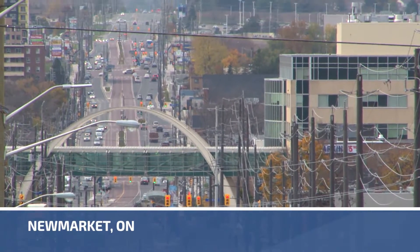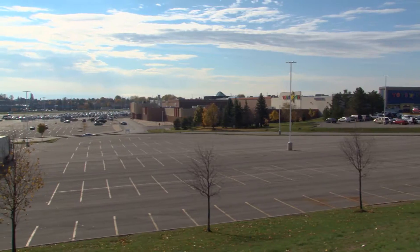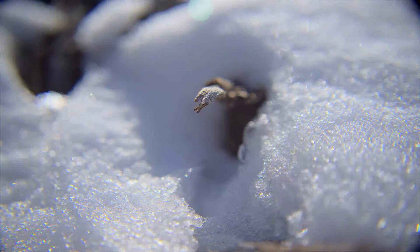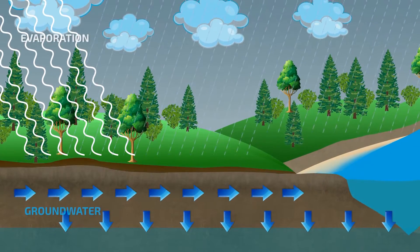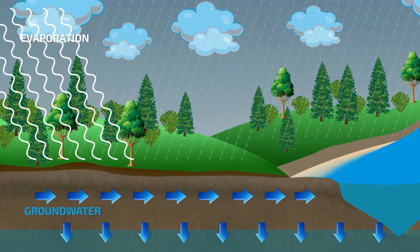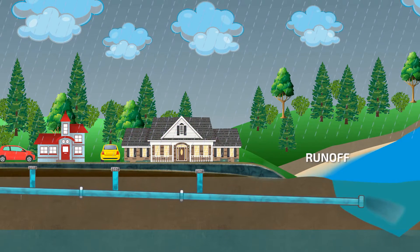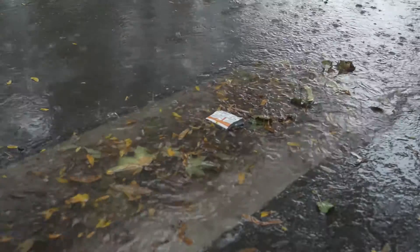As Newmarket has become more urban, we're seeing more hard and paved surfaces and fewer natural green spaces. Before neighborhoods were built, rain and snowmelt or stormwater was naturally absorbed into the ground. The stormwater fed trees and vegetation which filtered pollutants from the water, releasing it into our rivers, groundwater, and eventually into Lake Simcoe. With hard surfaces, the stormwater cannot soak into the ground, causing floods and carrying pollutants directly into our rivers.